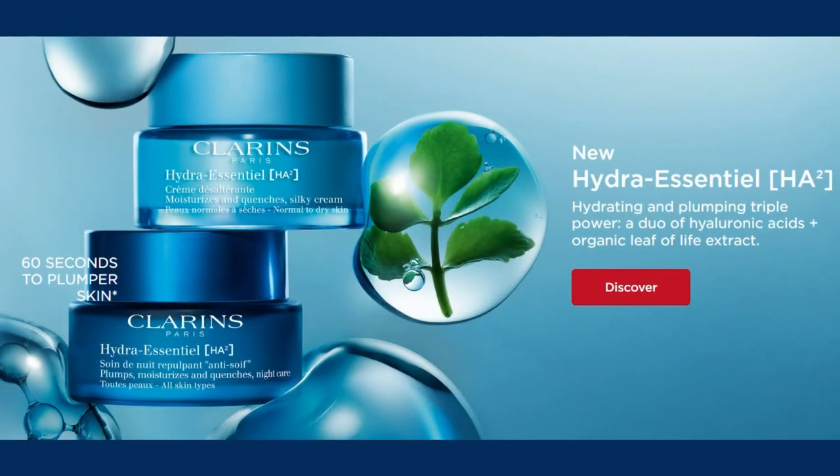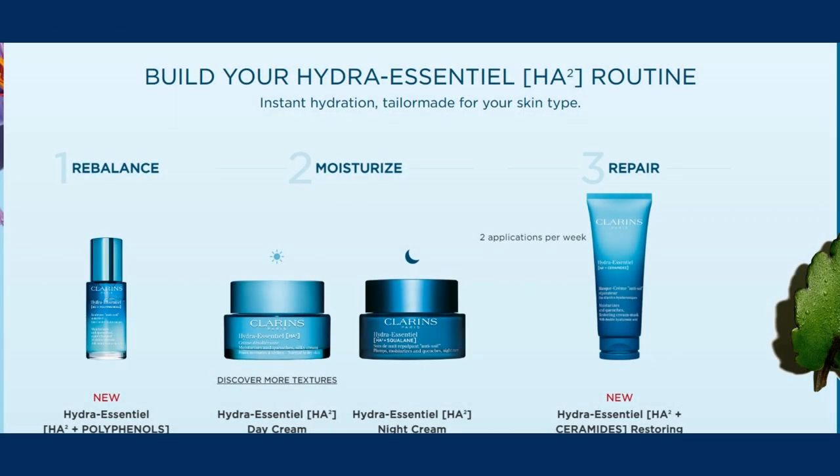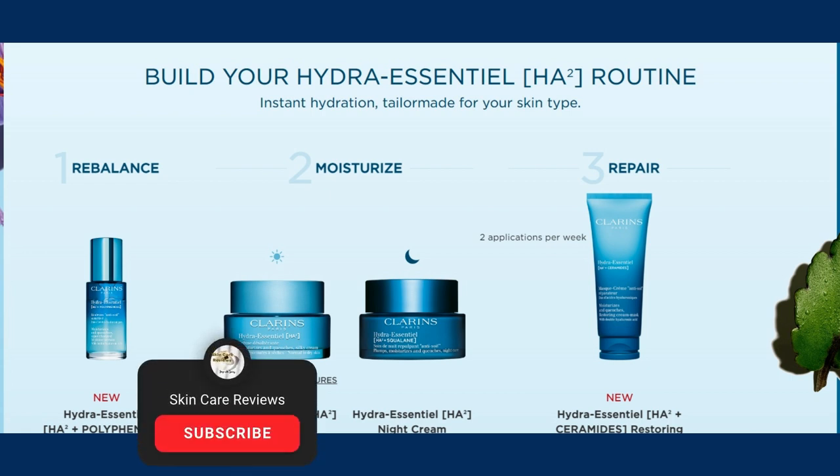We hope the information provided helps you make a decision. In addition to the Silky Cream, the Hydro Essential Collection offers other products like night cream, emulsion, and mask. We'll continue researching these products once we gather enough user reviews from Sephora. Stay tuned for updates!